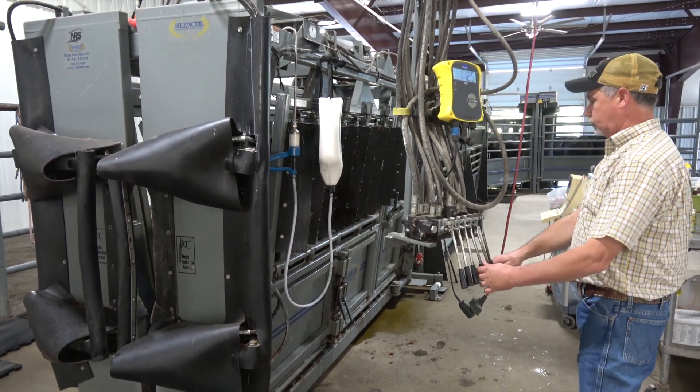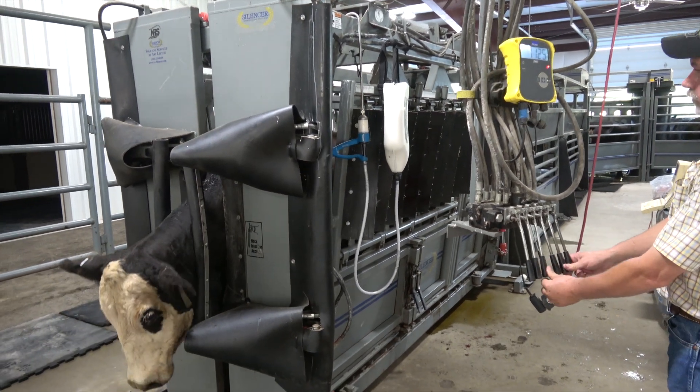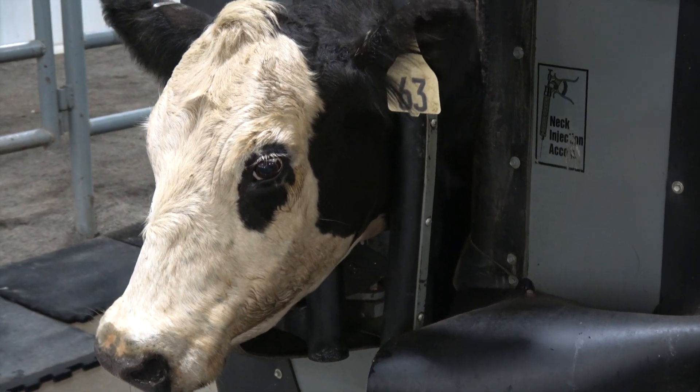We've got pen space and we're out of the weather. In the summertime like today we've got all the doors open and we let the breeze and fans work. In the wintertime we can shut all these doors — I've got two heaters. On those cold rainy days when you couldn't work outside, we're running, we're working. It extends the days we can work throughout the year.